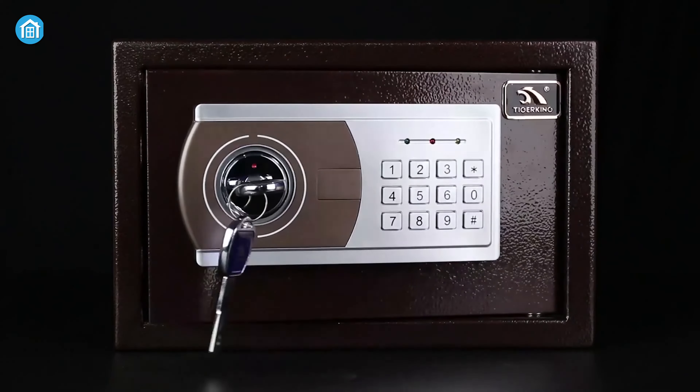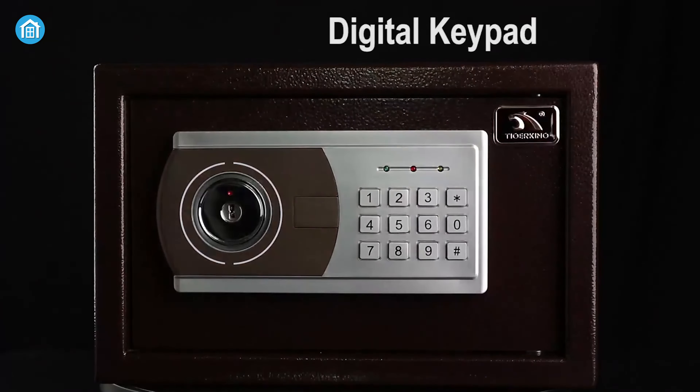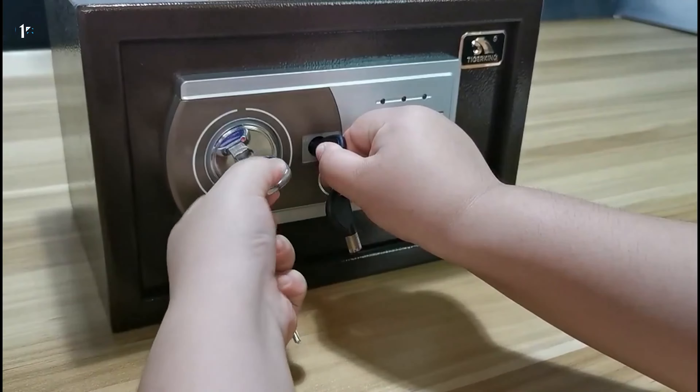To double the security, you can access the lock with the digital keypad and the included master key.